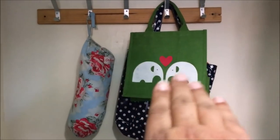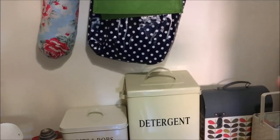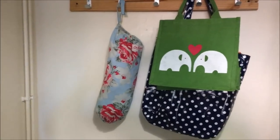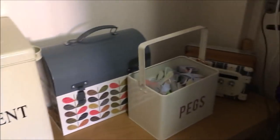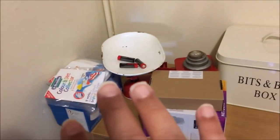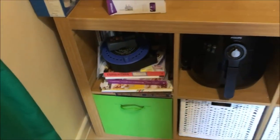I hang some aprons here when I'm not using them. I don't use this space very much apart from what you can see, otherwise it would get in the way. I could use it for coats but because it's next to the kitchen I don't want the coats to smell of food.